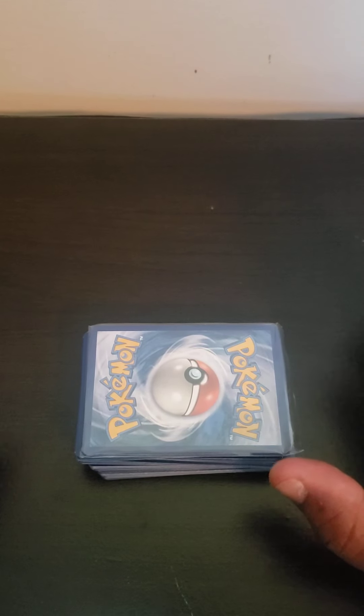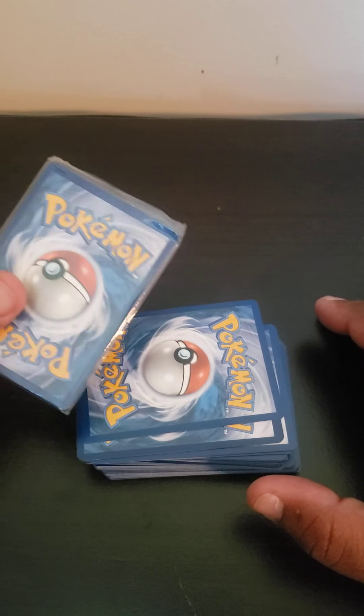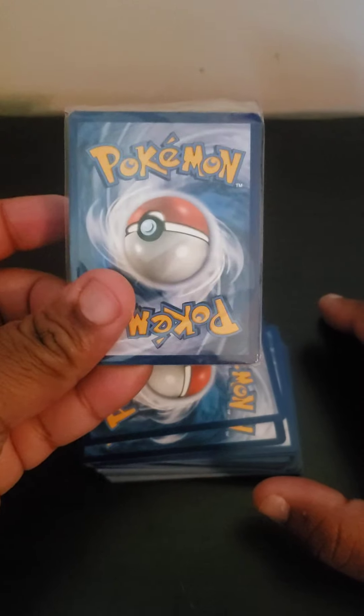I haven't even looked at it yet. At first I see there are some cards that are in plastic, so I'm probably going to save those to last. And I'm going to start it off — let's see what we got here.